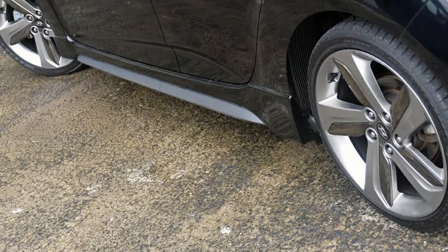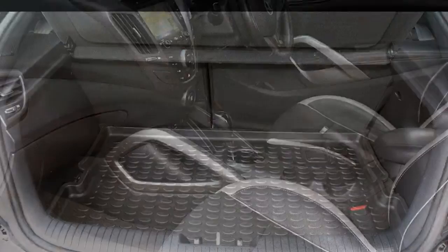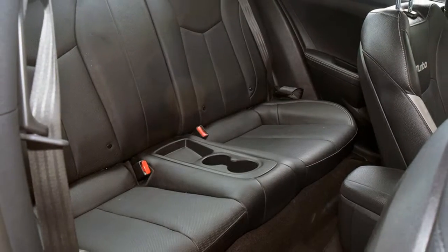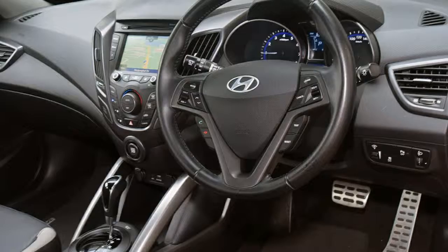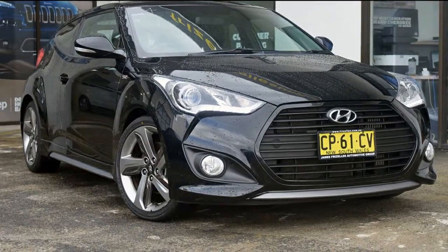Remote central locking, sunroof, cruise control, tinted windows, alloy wheels, power steering and more. If you're looking for a first rate vehicle, this could be yours today. Our website offers more information on all of our vehicles. Contact us today.